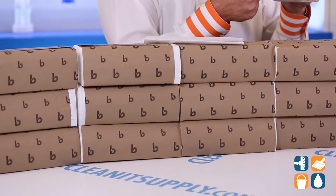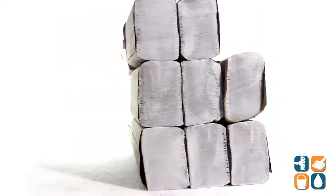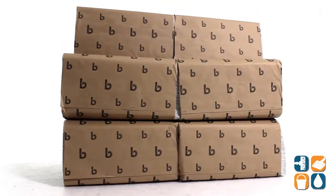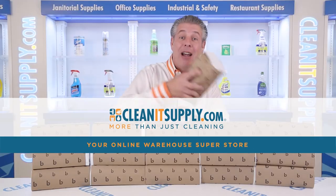Each pack contains 250 towels and each carton includes 16 packs. And there you have it — this is the BoardWalk Multi-Fold Paper Towels, 4,000 Towels Per Carton. Detail product breakdown available at CleanItSupply.com, your online warehouse superstore.